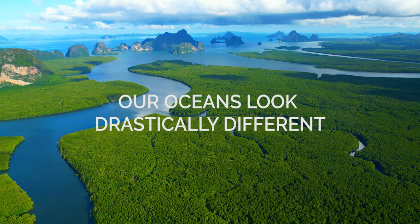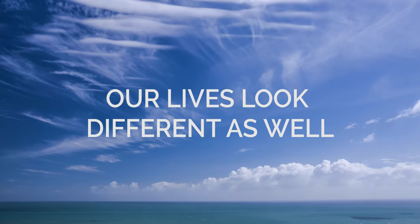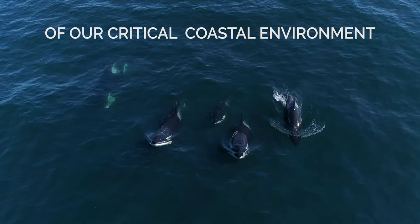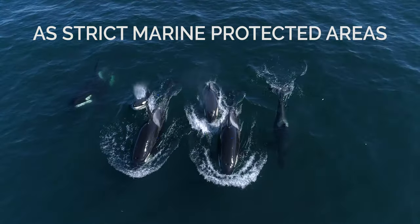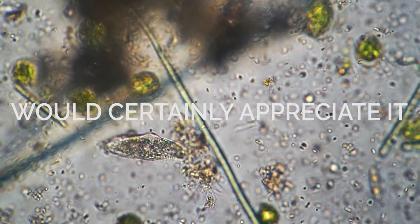Without these green spaces, our oceans look drastically different. And without our oceans, our lives look different as well. Let's strive to establish at least a third of our critical coastal environment as strict marine protected areas. The blue, the brown, the red, and the green would certainly appreciate it.